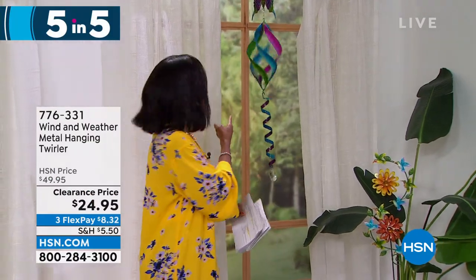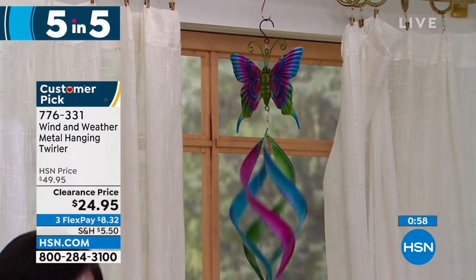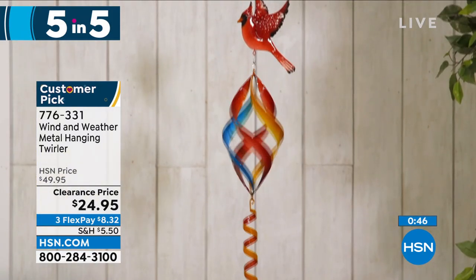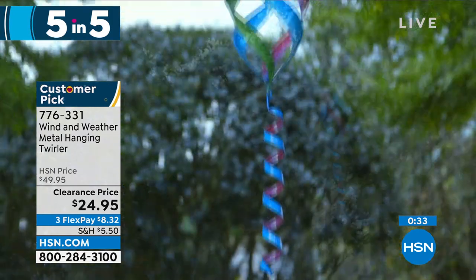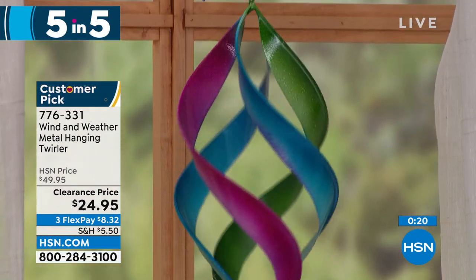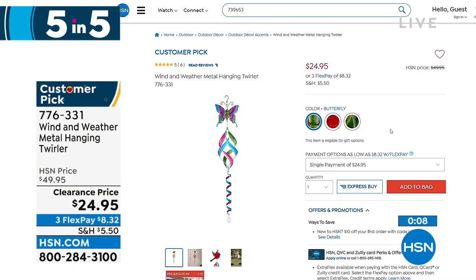Next up is the Wind and Weather metal hanging and twirling spinner. Isn't it mesmerizing when the wind blows? We have it in butterfly, hummingbird, or cardinal. It's 42.5 inches from top to bottom, weighs less than a pound, and it's on clearance at half price — do not miss out. The butterfly is the most limited. Item number 776-331.